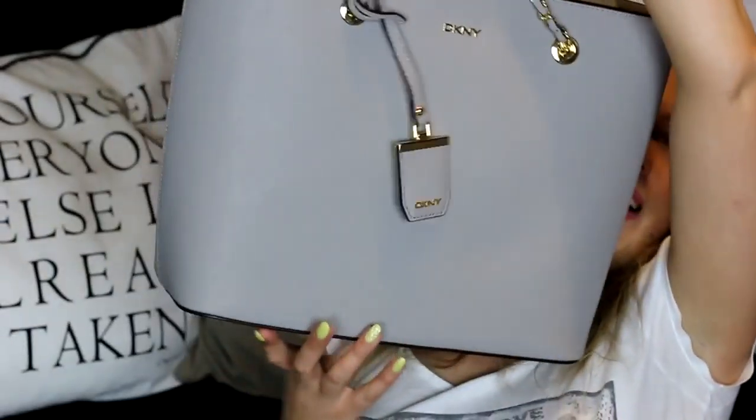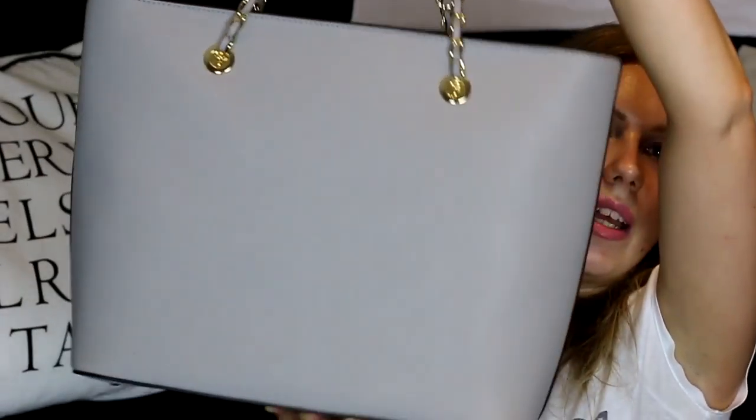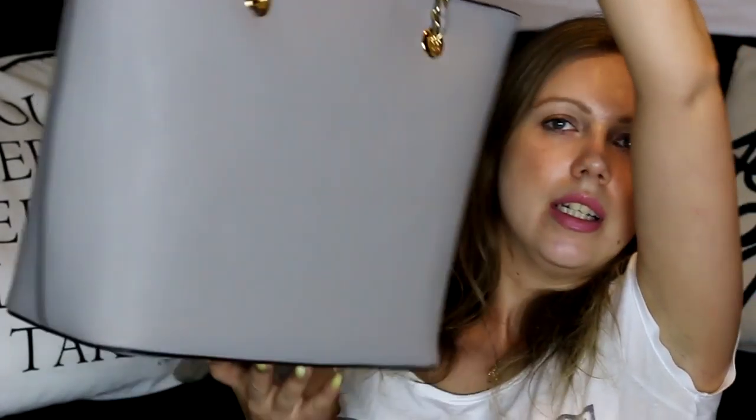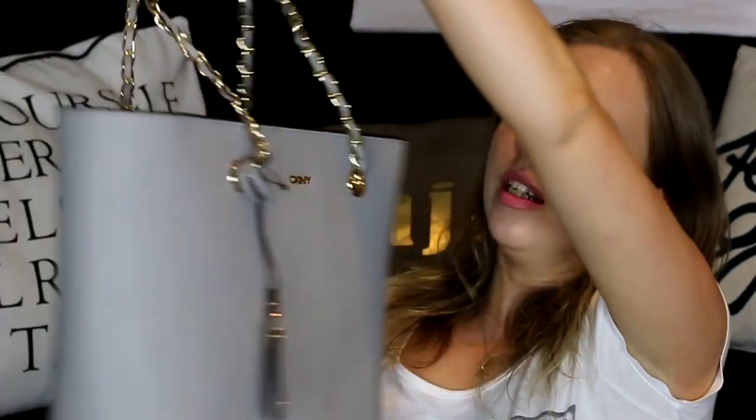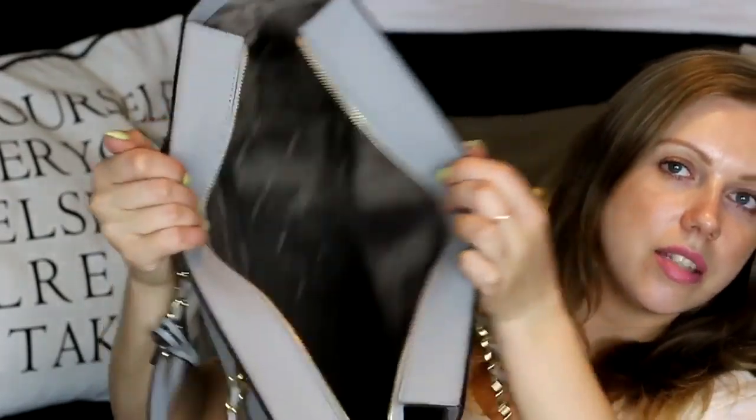The second one is a little bit bigger bag. It's this dark gray color, from New York, and it's really really big — you get lots and lots of space in it. I'm so excited to use it. So yeah, these were my two non-makeup products.